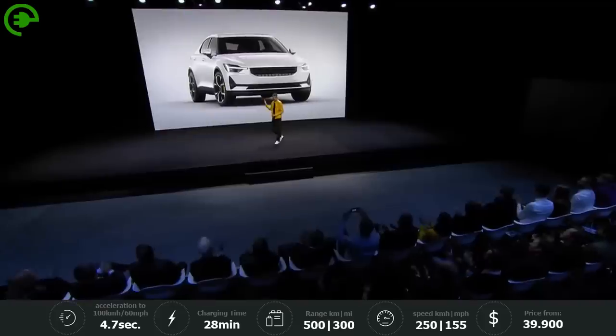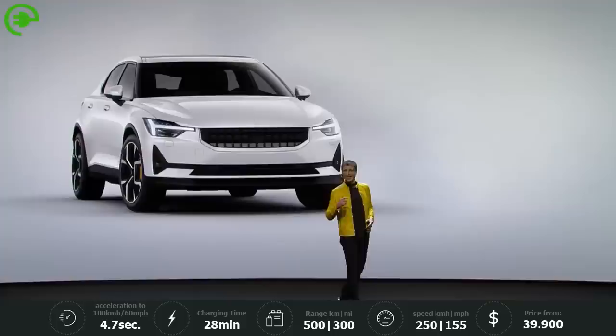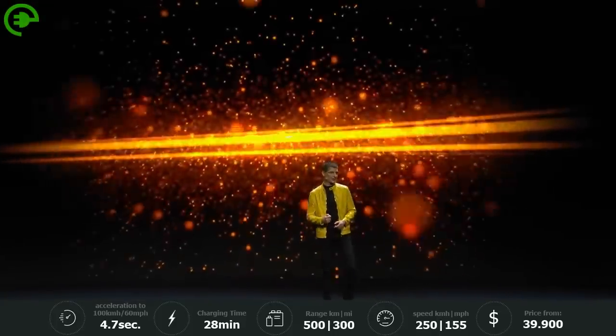Polestar 3. Polestar 2. Now, let us go straight to the heart of Polestar 2.